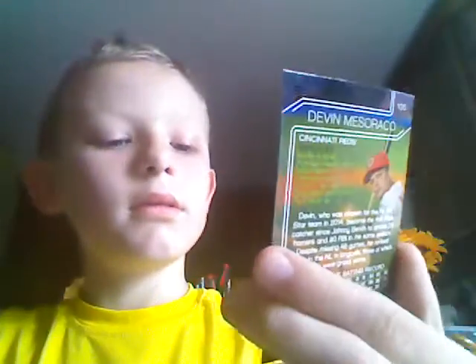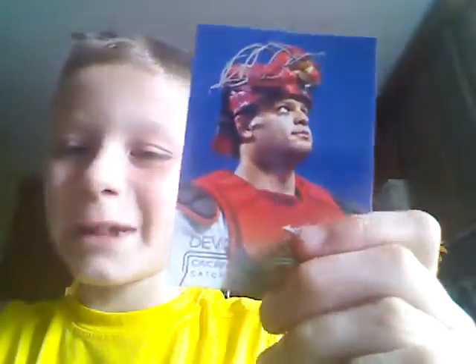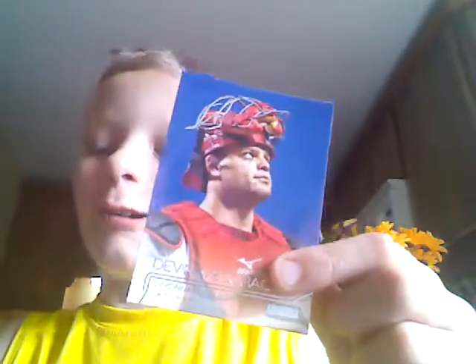We've got Devin Maseraco. That's a cool name — Maseraco. That's a cool last name. Comment if you like the last name Maseraco.